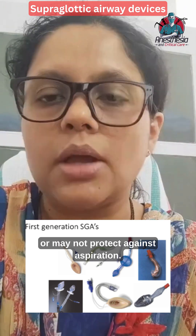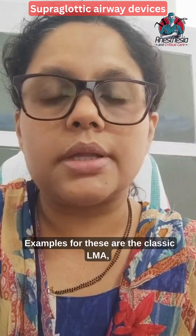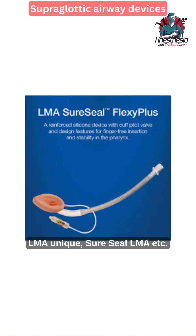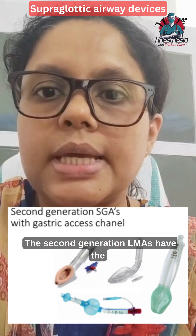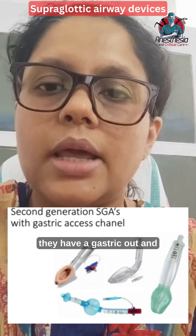Examples of first generation devices are the classic LMA, Cobra PLA, LMA Unique, Sure Seal LMA, etc. The second generation LMAs have all the features of the first generation LMA, along with additional features.